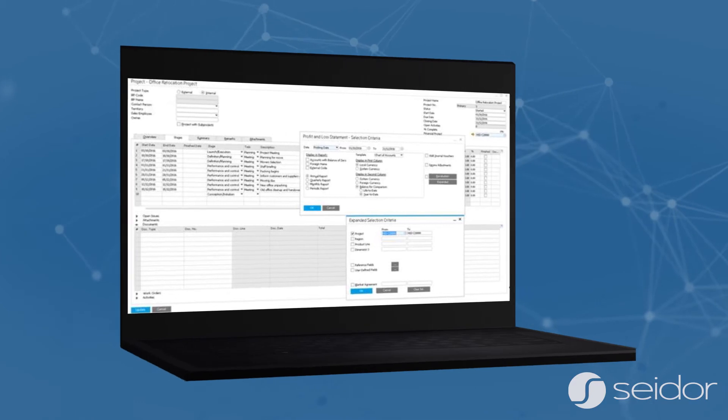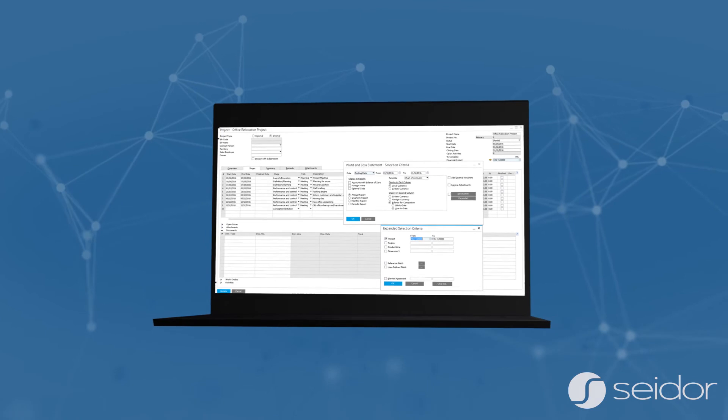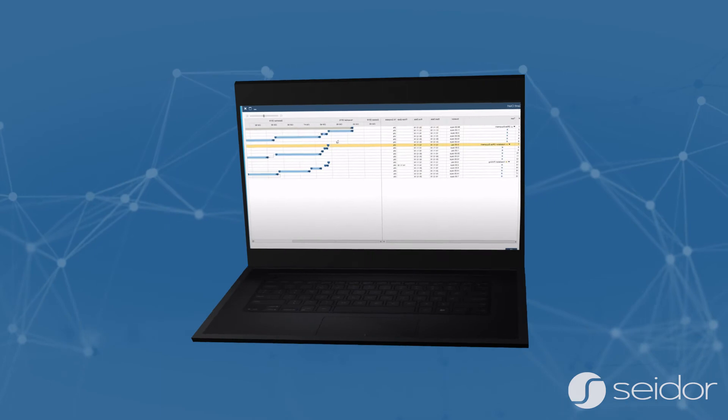The Project Management module helps you monitor the progress of tasks, stages, and sub-projects, analyze budget costs, and generate reports on various aspects of your project.